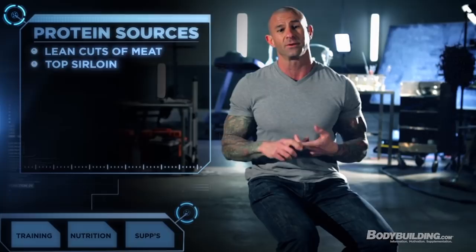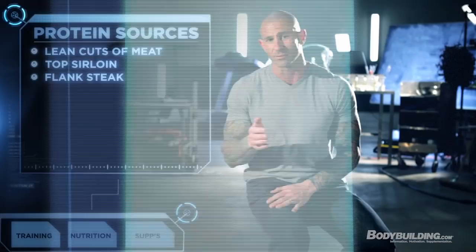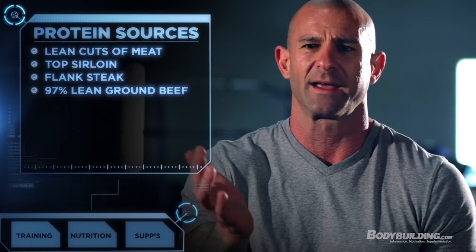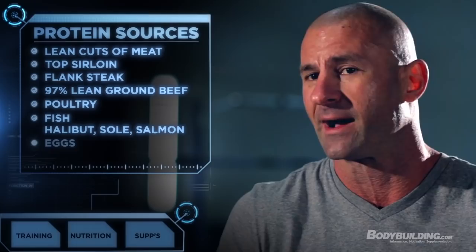The protein sources to focus on during Shortcut to Shred are lean cuts of meat like top sirloin and flank steak — very lean sources of beef. You can get ground beef that's 97% lean; anything 95% and above is great. Obviously chicken breast, and even chicken thighs — the dark meat does have a bit more fat but it's not going to ruin your program. Same with turkey or any poultry. Fish is always a great source; we have lean fish like halibut and sole, and then fatty fish like salmon.